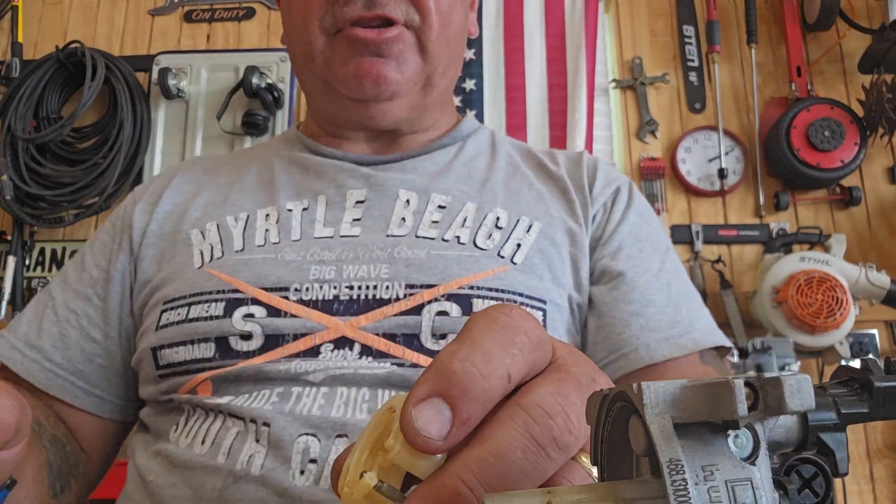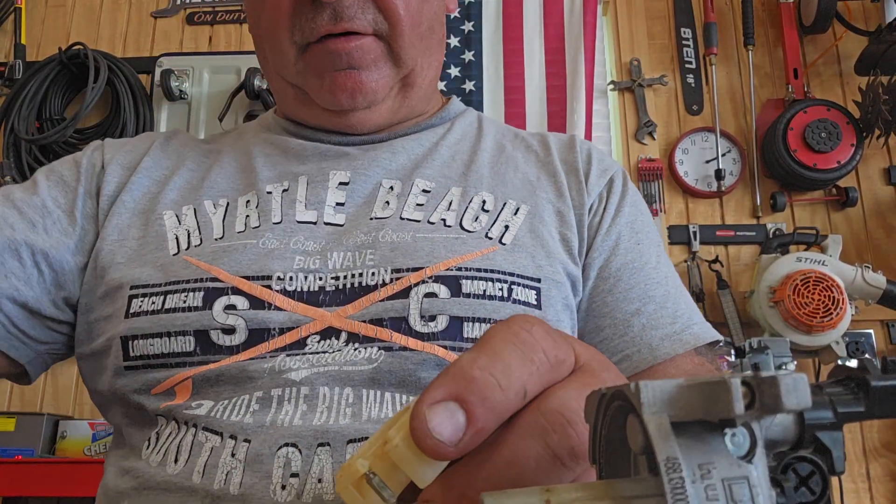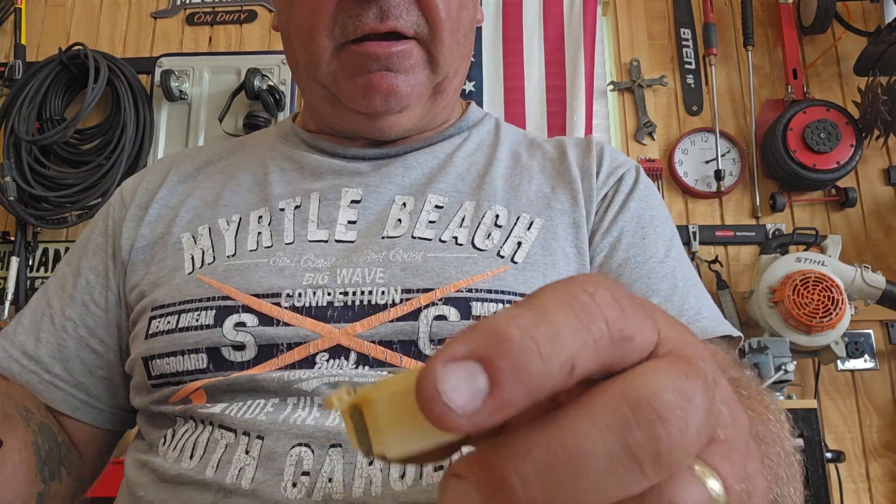Hello everybody, it's Henry Weederman. I'm working on a Generac carburetor. It's been sitting for a while — they went to go use it on a pressure washer and it wouldn't run intermittently.